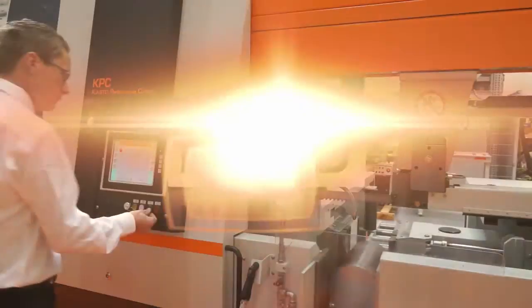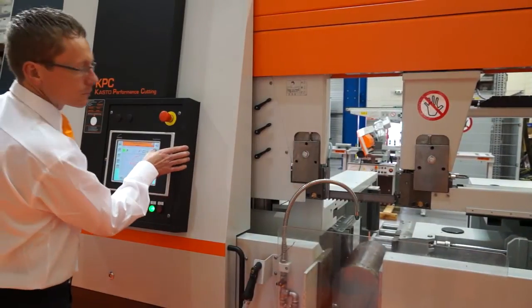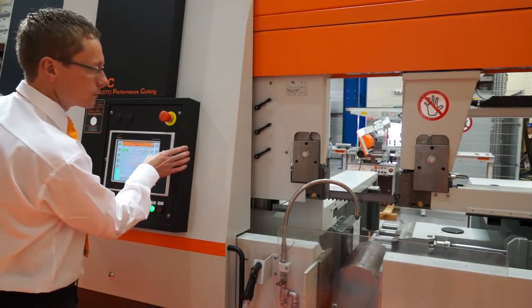Casto are a world leader in the supply of CNC saws. I've traveled here to their head office in Milton Keynes today to meet with Ernst Wagner, who's going to talk to me about their products.